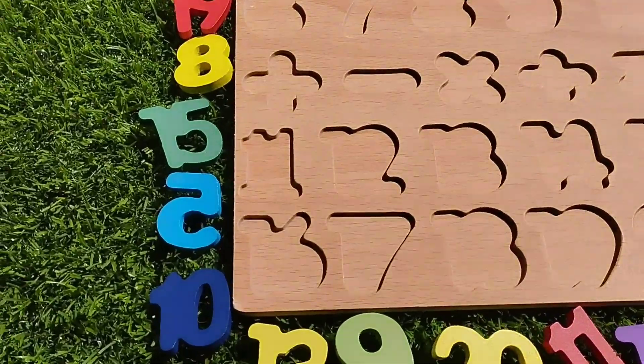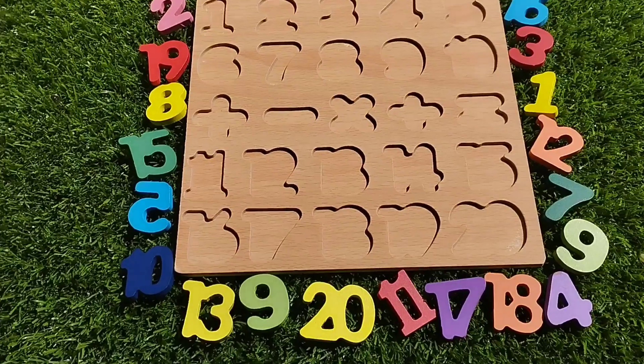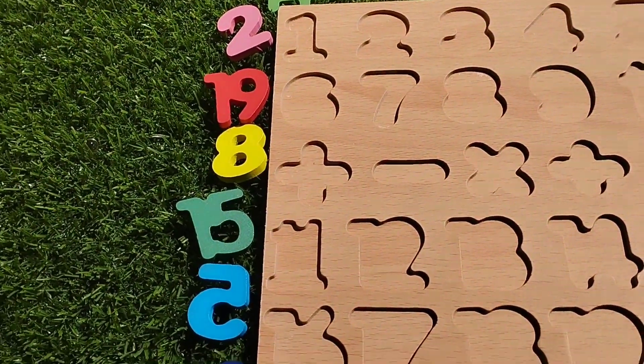Today we have a wooden puzzle game. We have wooden numbers one to twenty. Let's solve the puzzle using the wooden numbers.